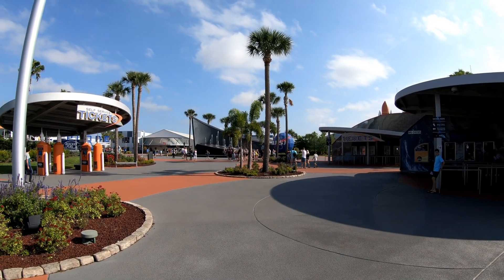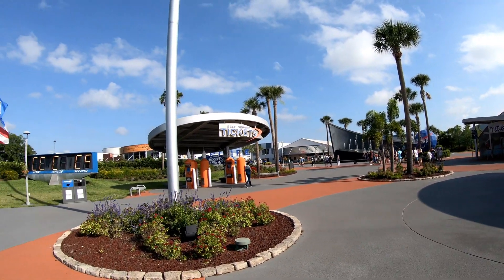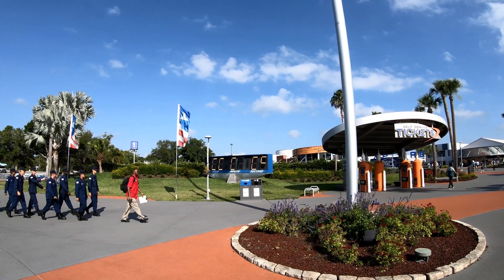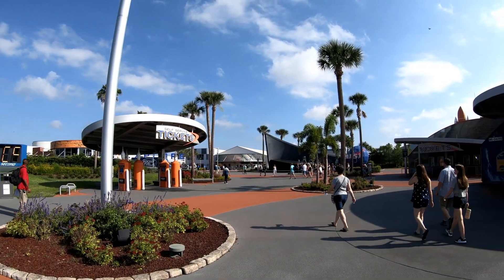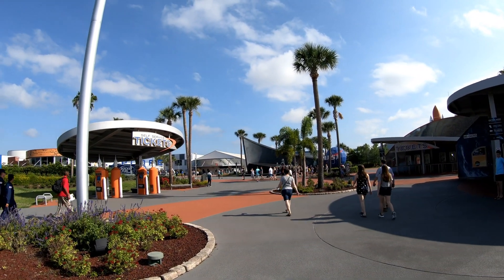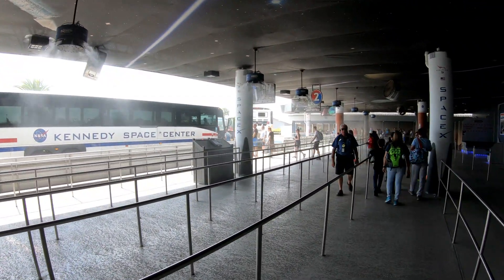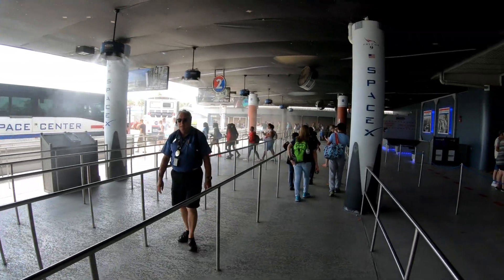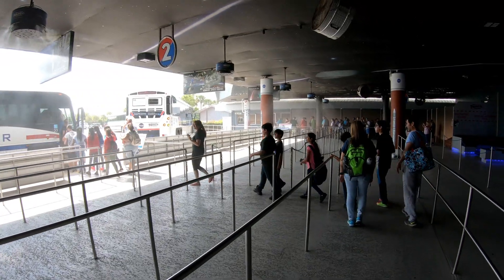Hello everybody! We are here at the Kennedy Space Center at the visitor complex. There's the launch countdown clock, the historical one, and we're coming in here to the entrance to show you the whole place. All aboard! The buses will take us around and show us some of the launch complexes and take us over to the Saturn V Center.